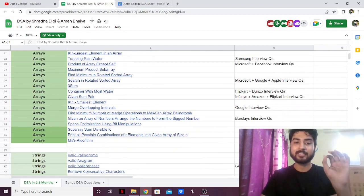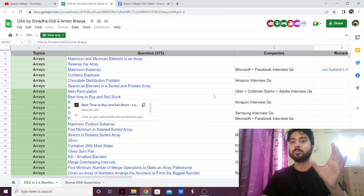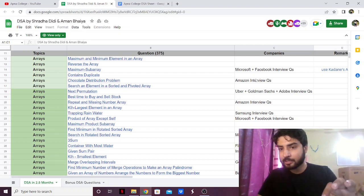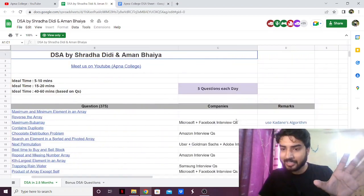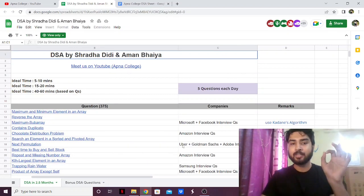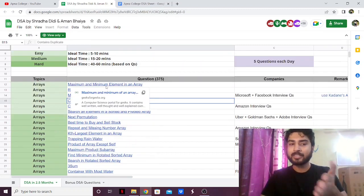They have ordered the problems in terms of difficulty and given the companies that the problem appeared in. I highly suggest doing company-wise problems so you can understand what the difficulty level is when you appear for that company. You can see they've marked Microsoft, Amazon, Uber, and so on. They also have remarks and hints — like you should use this approach or that — which again Love Babbar's sheet didn't have. This also has Geeks4Geeks problems, plus the added difficulty rating.